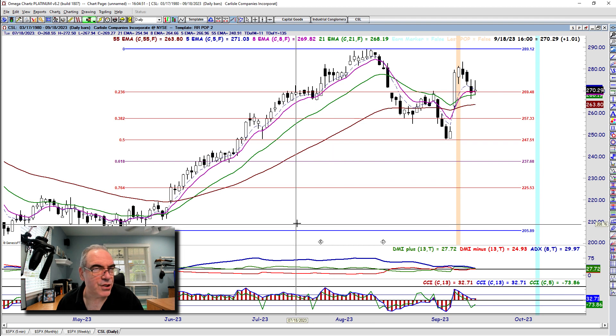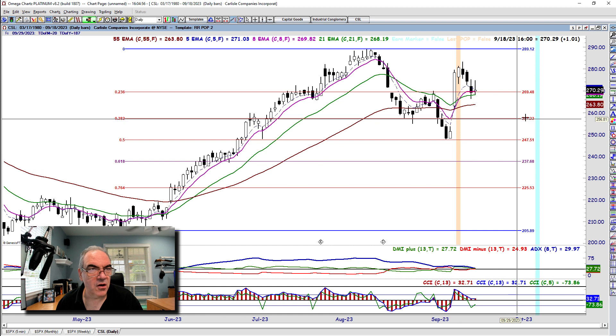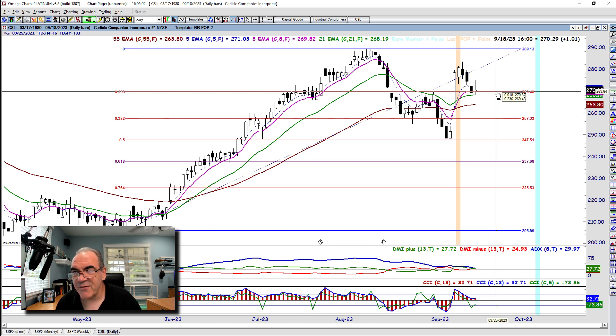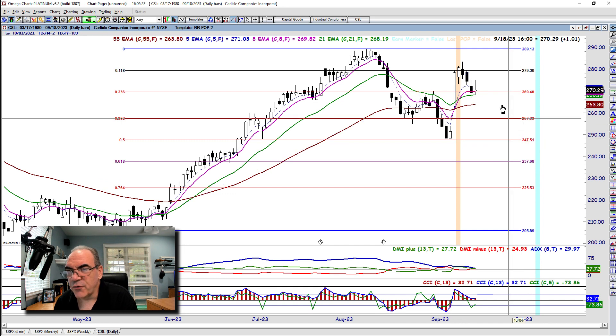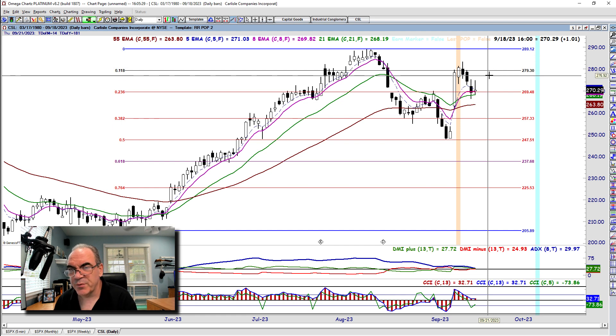CSL — Carlisle — is number two. Also confluence of both the eight and the 21 there, with a little bit of a roadblock with the 55. We need to add a pivot in there — 70 and 89 is 19, so we're going to split this level in half and add the negative 136 and a 118. If we get the balance off that 269 and a half, we're looking at 279 and a half as resistance, and right about 278-ish will be our target.